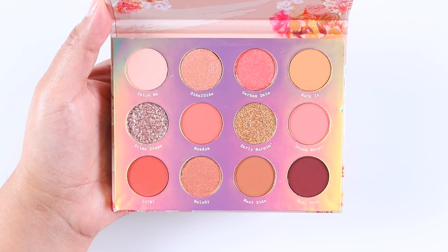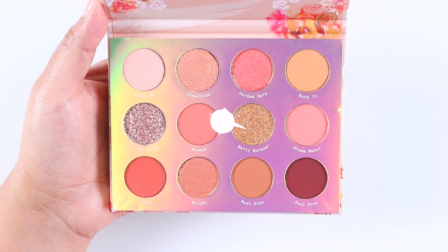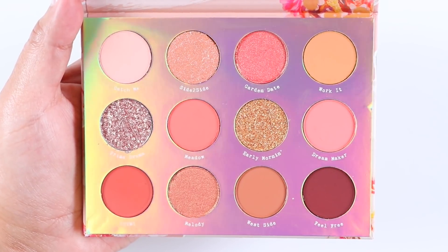When I did my swatches, all of the mattes blended smoothly. I didn't have any issues with any of them. I did have some kick-up and very little fallout.